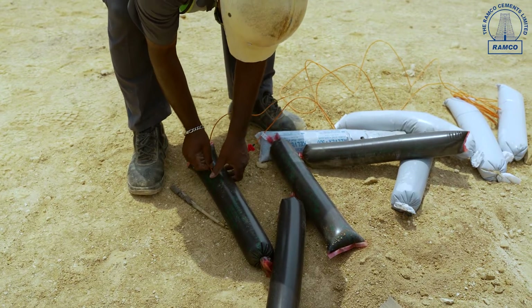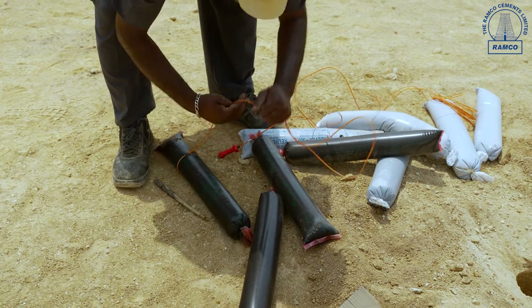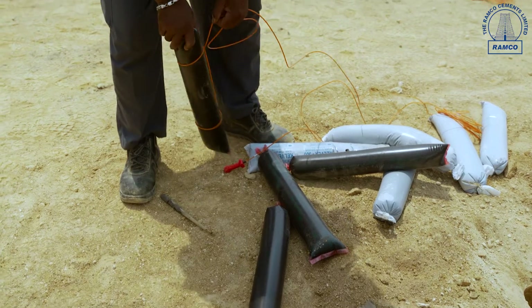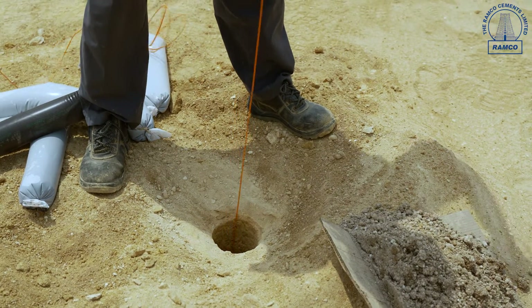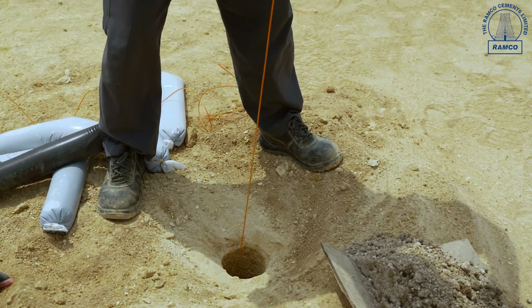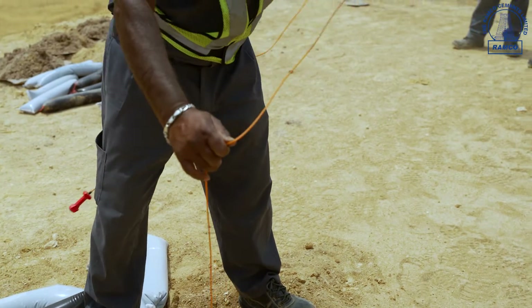We got permission from the Director of Mine Safety for deep hole drilling and blasting in this mine. We are using a controlled blasting technique with the bottom initiation method, by which only one hole will be blasted at a time. This reduces blast vibration, fly rock, air pollution, and noise — all are controlled with this technique.